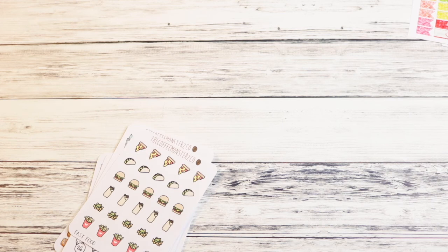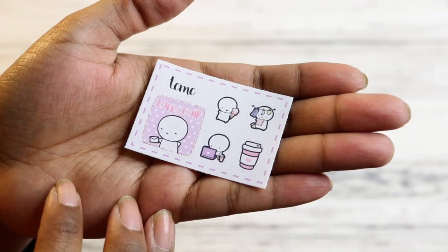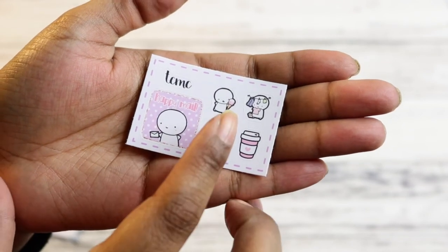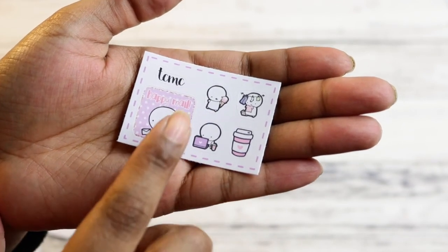My Coffee Monsters Co. order came today, and I also got stuff from Fox and Cactus — the little package was so tiny I didn't even notice it. Let me take the stuff out of the Coffee Monsters Co. bag. This is a freebie that came with it: you get a Happy Mail box, a laundry emoji, a coffee, a working, and an ice cream one. I thought those were super cute.